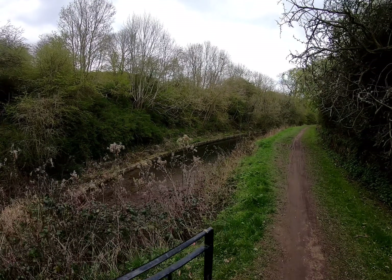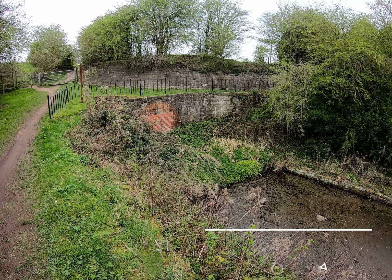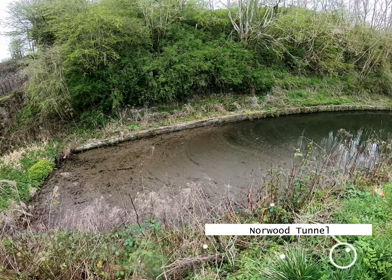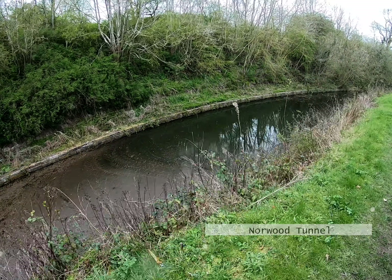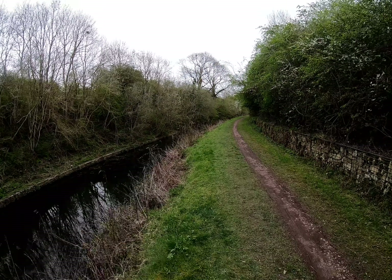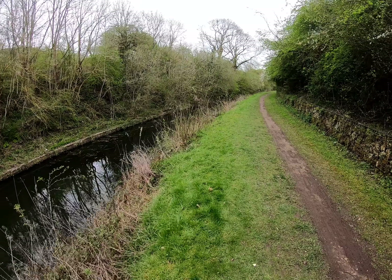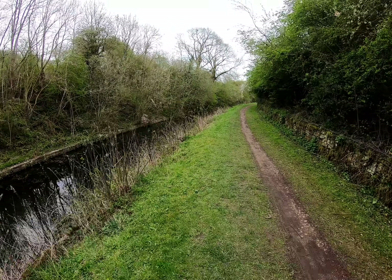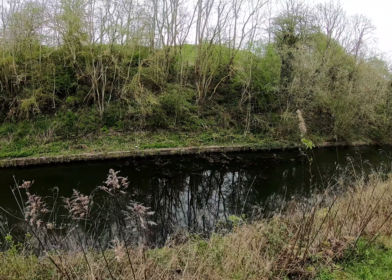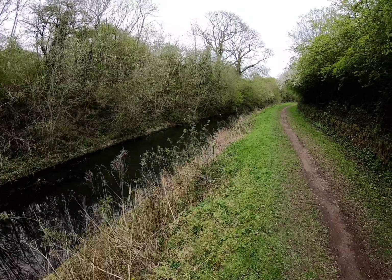Back on the Chesterfield Canal. There we have the eastern portal of Norwood Tunnel, and we get to begin the journey along what looks absolutely picturesque already. It's amazing actually how high this path is — I can only assume this isn't the original towpath. If anyone wants to comment below on whether the towpath was actually on the other side, because there are some mooring pins over there. Let's carry on and enjoy it.